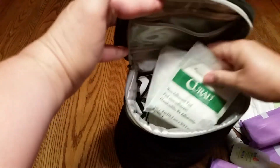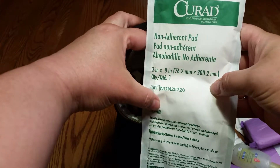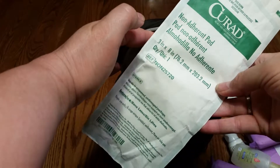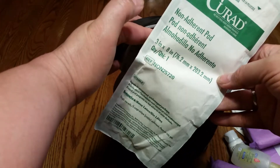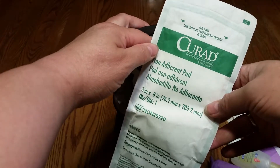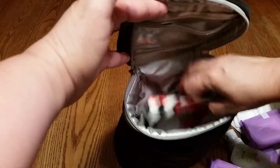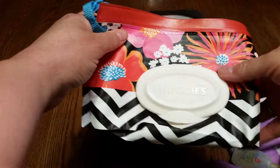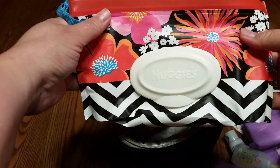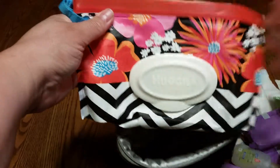I also have more pads in here — these are a different kind that you can buy. These are for your wound: you roll it up and put it in there and it'll soak up any excess blood or fluids coming out. And then wipes — always wipes. You've got to have your own wipes because your hands are going to be a mess and you can make a huge mess in there. So that's everything in this one.